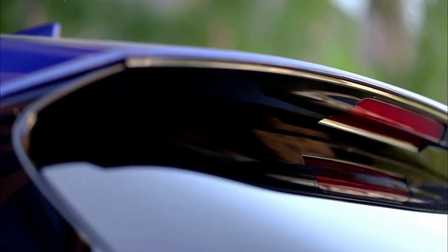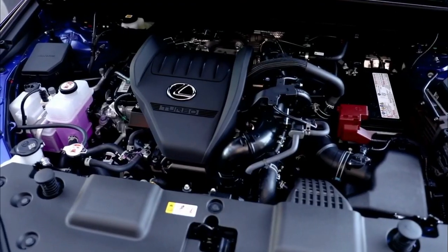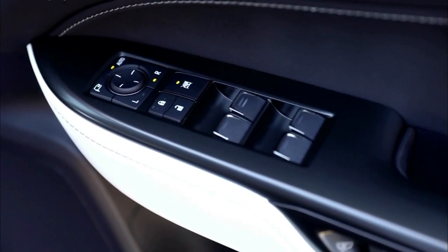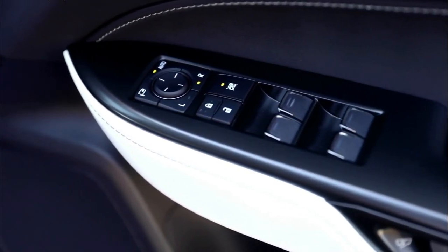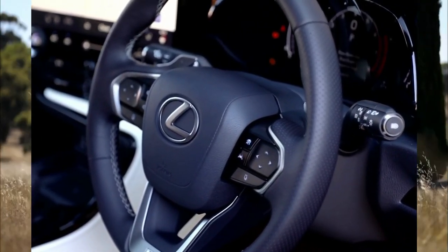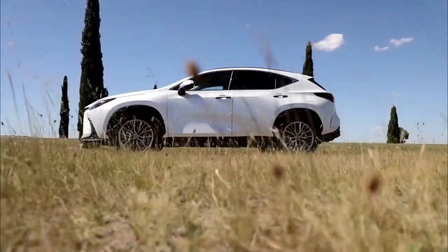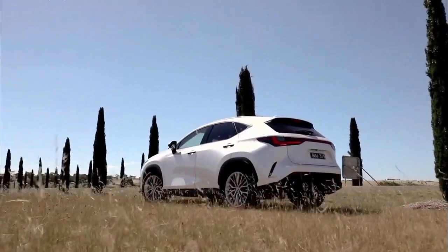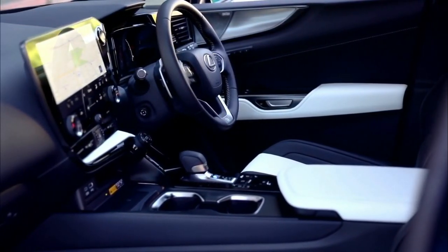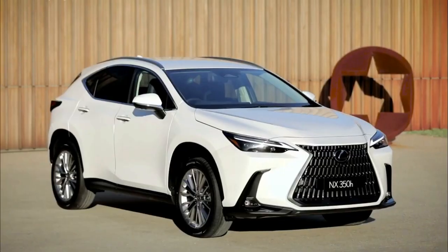Pricing and features. Lexus NX350h pricing starts at $65,800 before on-road costs for the 350h Luxury front-wheel drive, which is $5,000 more than the entry-level NX250 Luxury. Each has the same 152-kilowatt, 243-Nm four-cylinder petrol engine under the bonnet, with the extra five grand bringing Lexus hybrid drive, which reduces the official combined fuel consumption from 6.9L/100km to 5.0L/100km.